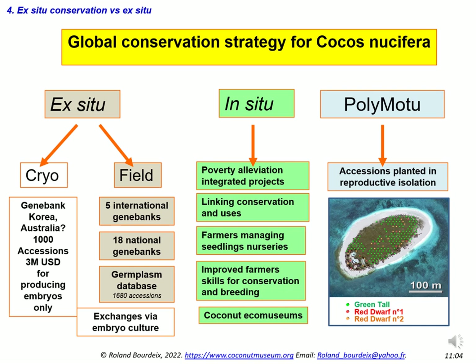This slide schematizes the different components of the conservation of the coconut palm. There is ex situ conservation, either in the field or in the future by cryopreservation. Using cryopreservation techniques based on embryos, plumules, or pollen carries certain constraints — it does not allow reproducing and multiplying a genotype, but only the progeny of that genotype. In situ conservation occupies a central place in the diagram; if scientists and farmers manage to work together, this will greatly increase the effectiveness of conservation. Finally, the polymotu concept — planting coconut palms in geographic and reproductive isolation — could serve as an alternative for conservation.